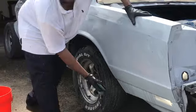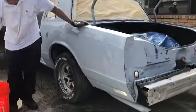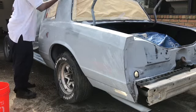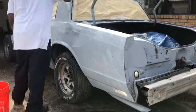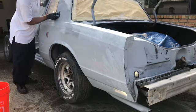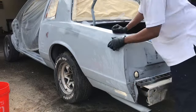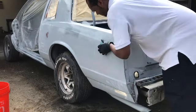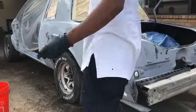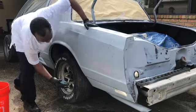Right now we're just going over the whole car with some 400, making sure everything is smooth. We're going to wipe it a few times and get it all prepped before we lay that paint down. So go ahead, relax, grab your chips, your popcorn, get real comfortable — you're going to enjoy this whole process.